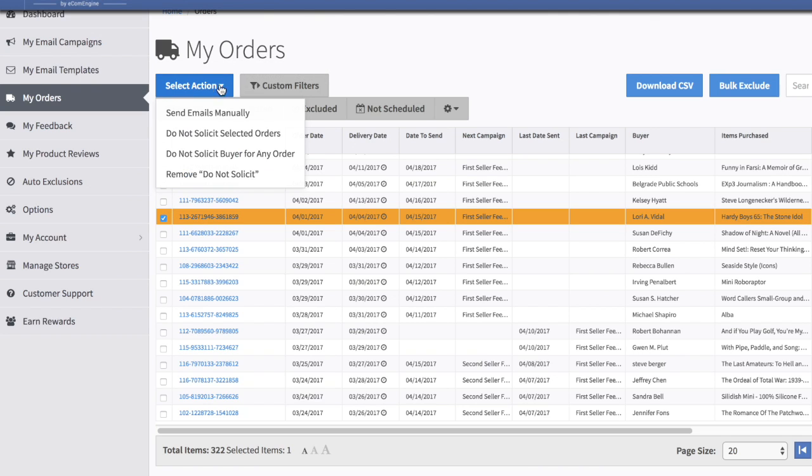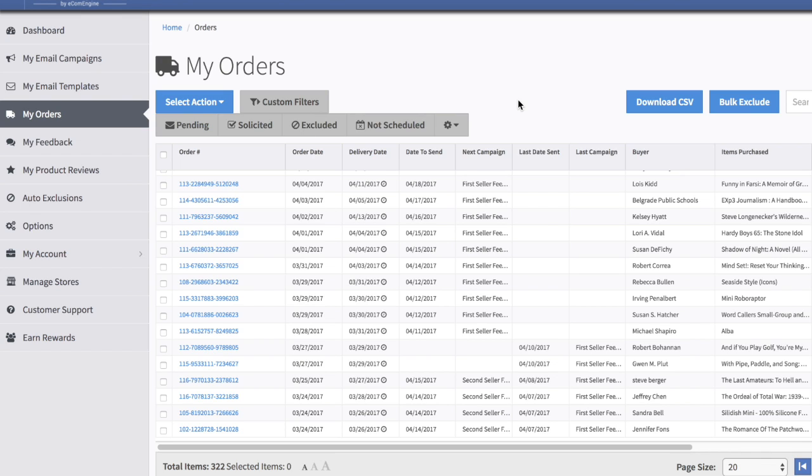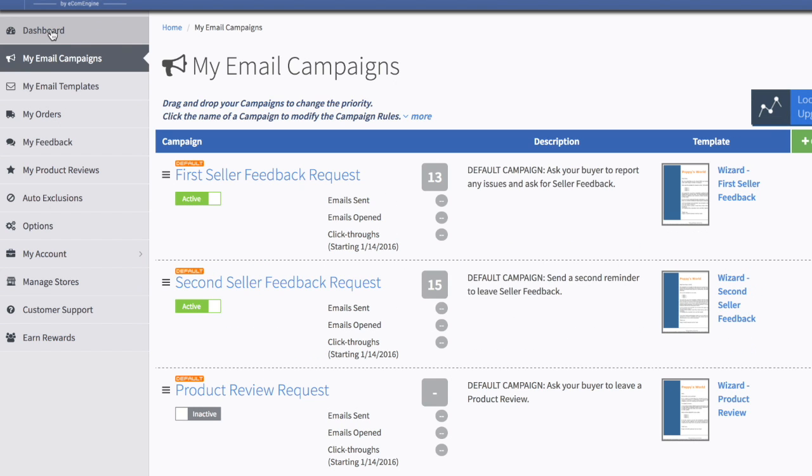The main thing I do manually: if a customer leaves bad feedback, I come here, select the order, go to 'Select Action,' and choose 'Do Not Solicit Selected Orders' — meaning they won't get an email anymore. I stop that request. Though Feedback5 may be intelligent enough to already know not to send another email if feedback has already been left, so I may not even need to do it.